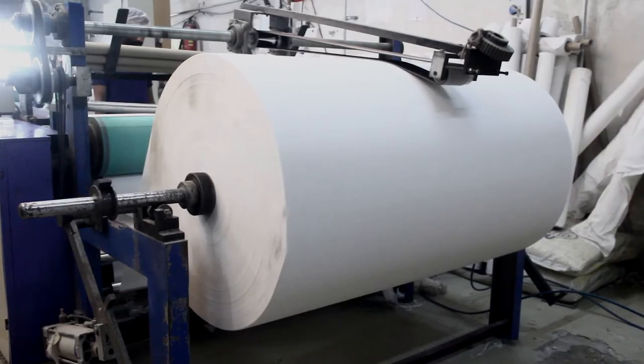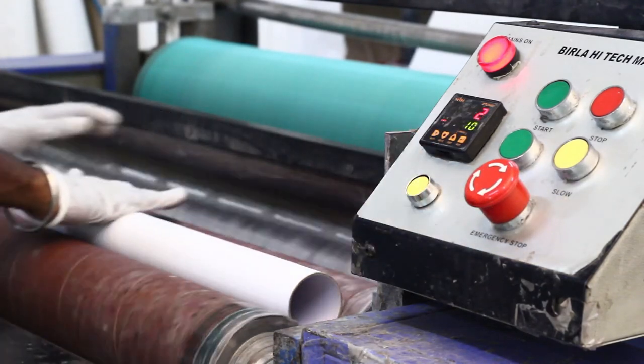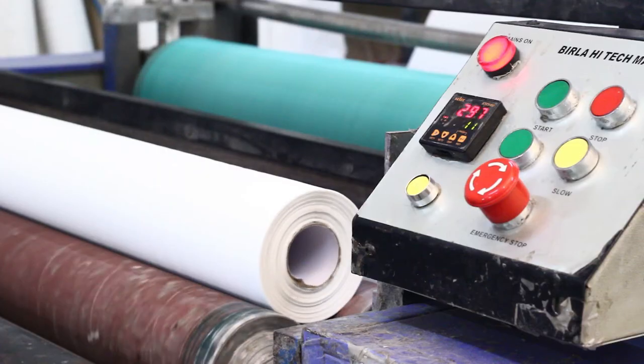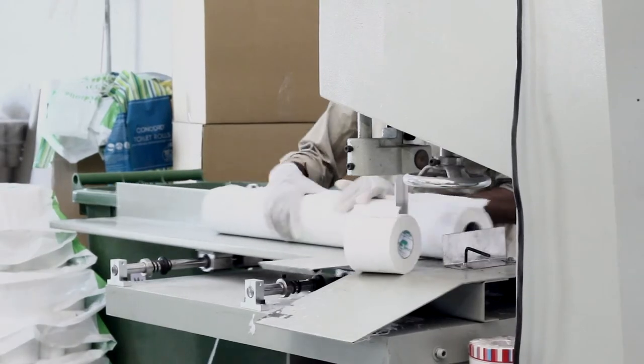Here's how toilet paper is manufactured. The toilet roll rewinding machine unwinds the jumbo rolls of paper, then slits and rewinds the paper onto long thin cardboard tubing, making a paper log. The count of the turns of the machine decides the thickness of the roll.